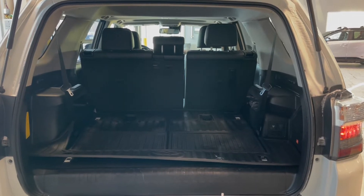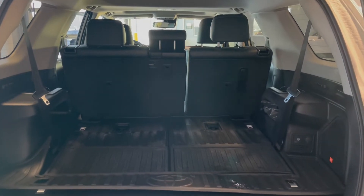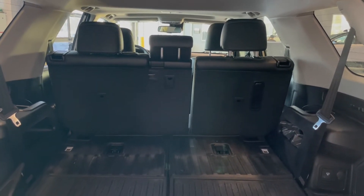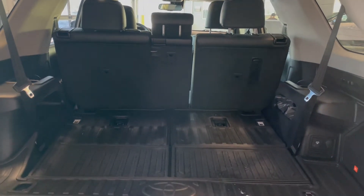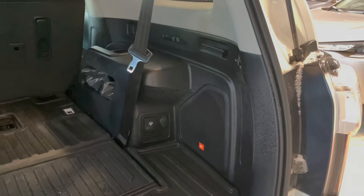The back of this 4Runner comes with a ton of storage space with the third row seats folded down, but if you're hauling larger items or just need the extra room, the second row folds down as well. Additionally, we have an all-weather cargo liner, along with two outlets and a built-in JBL speaker.